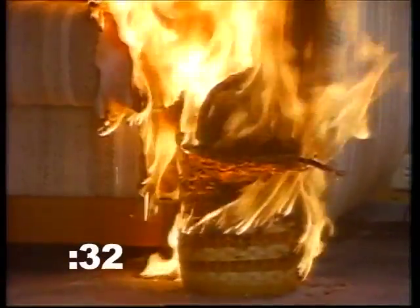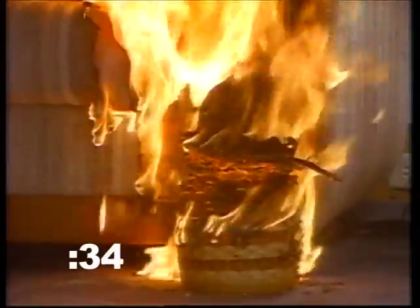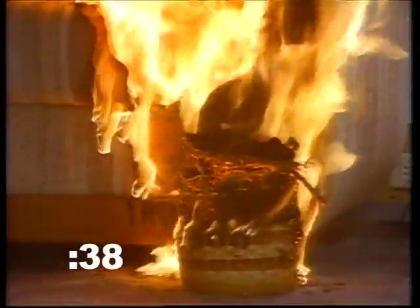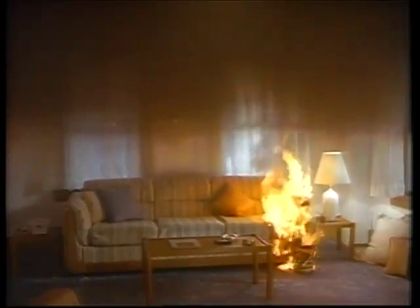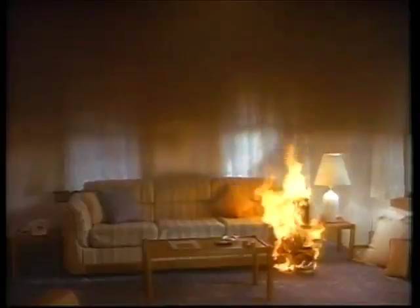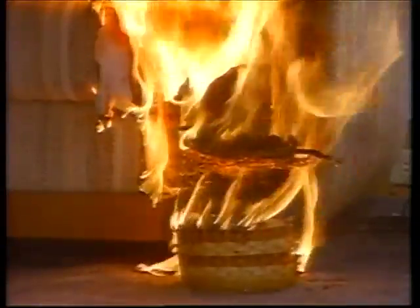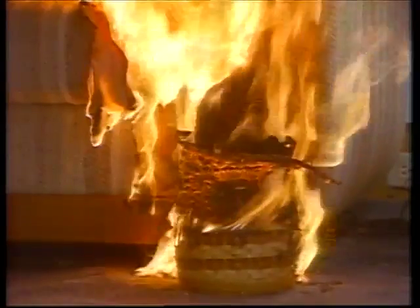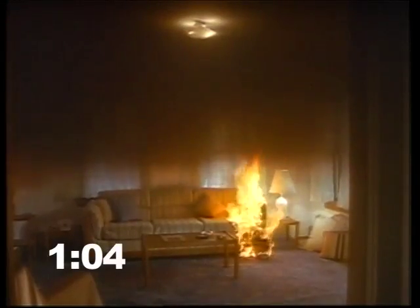Thirty seconds after the first flame, the sofa ignites. From this point the fire grows rapidly. If you discover a fire, leave immediately and call the fire department from your cell phone or a neighbor's house if necessary. This is critical: when you discover a fire, get out fast and then call the fire department.